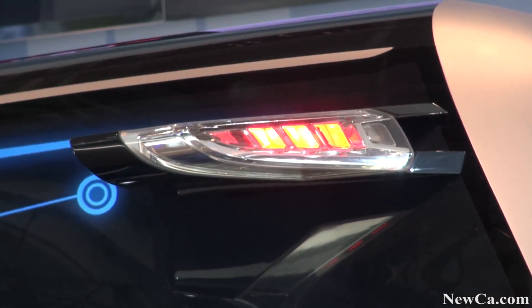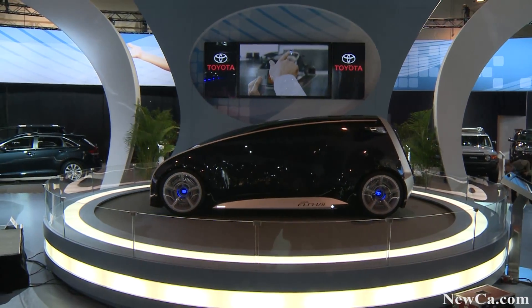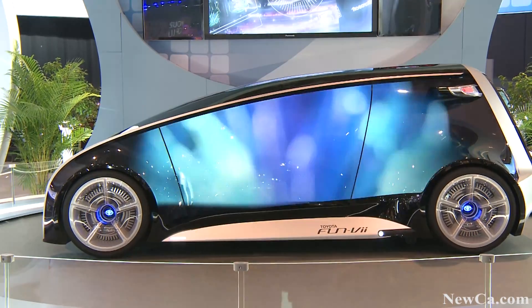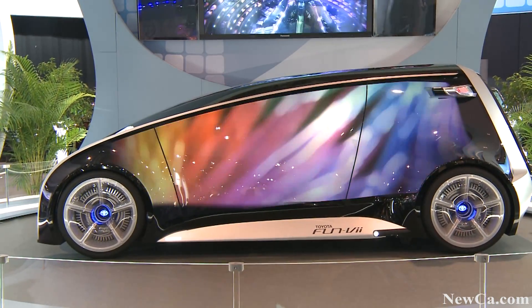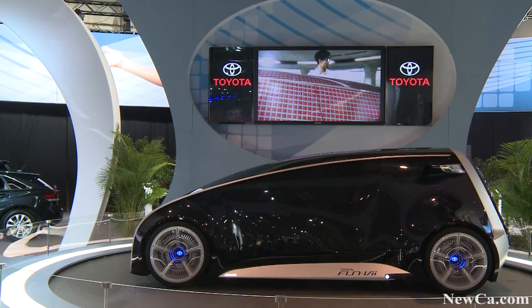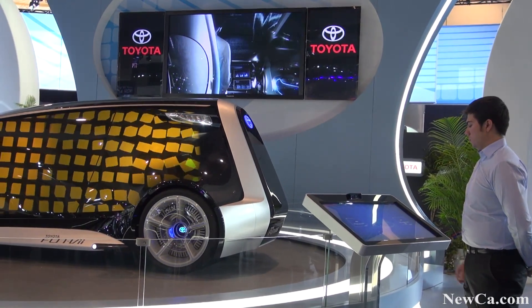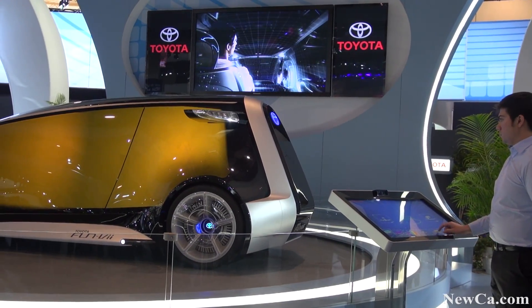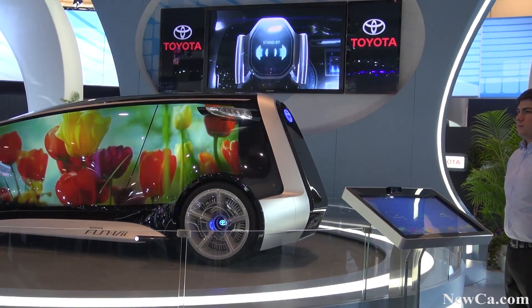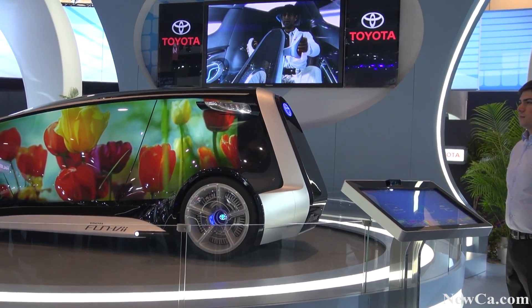Then there are the fun parts of the Fun-V. It's covered by impact-resistant body panels. These transform the exterior of the car into one big display. That display can alter however you like, so you'll be able to see different colors or even different images. And with the same panels on the interior, you can also control what surrounds you inside the vehicle.